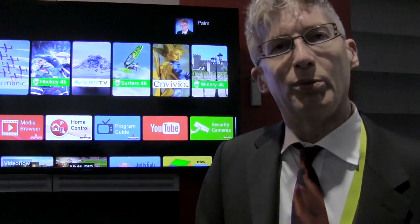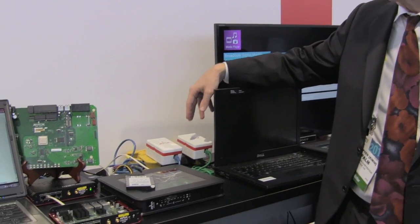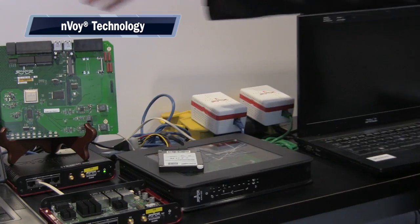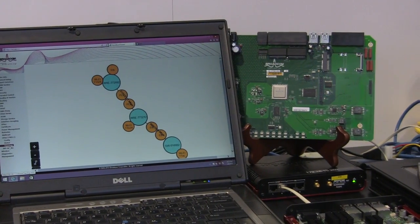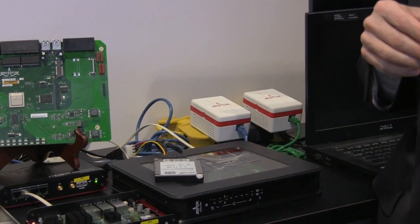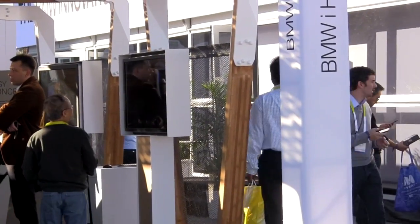Going back to the gateway using HomePlug — over here we're showing HomePlug AV2 integrated into a DSL gateway, along with a number of HomePlug AV2 nodes. We've also integrated 1905 into the gateway, so now, just as a webpage, you can get the entire configuration, the topology, and the rates using the IEEE 1905.